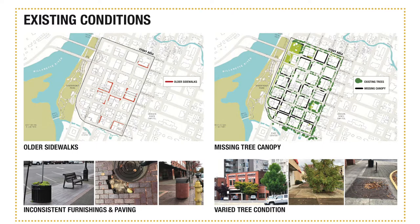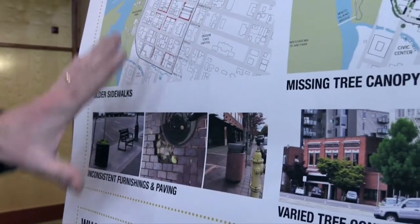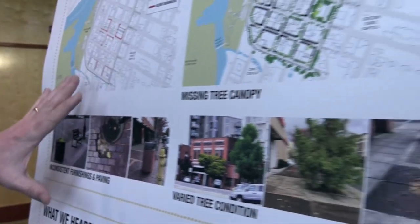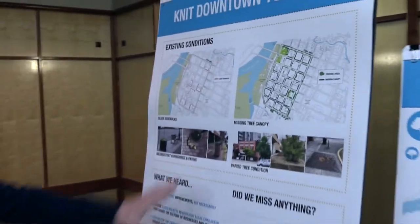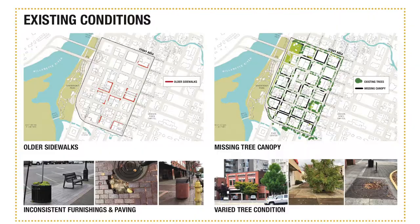In this board here we have two maps. One map describes where older sidewalk improvements have been made — those we found are actually failing and harder to maintain. So we're going to look at ways to simplify the sidewalk and maybe reduce some of those conflicts. We're also looking at where there are existing trees downtown and where there might be opportunities to add trees in the future.